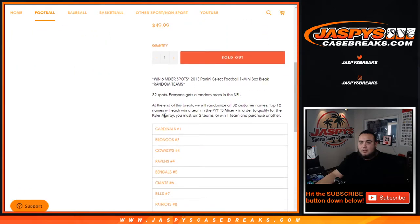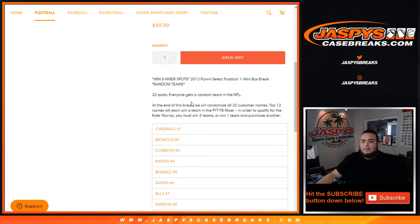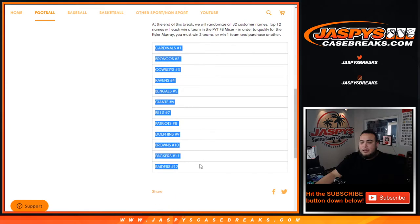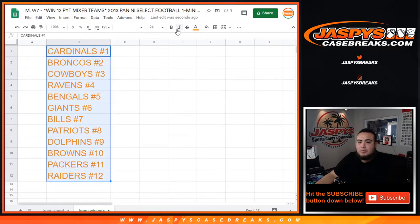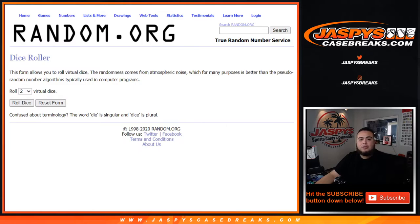The top two names will get an extra spot in this break and an extra entry to win some mixer spots. First we'll do the break, randomize customer names and teams, distribute the hits out of the one box mini of Select. Then at the end of the break we'll randomize all 32 customer names again, and the top 12 names will win a spot in the mixer — number one gets the Cardinals all the way down to the Raiders at number 12. Here we have the team sheets and team winners.